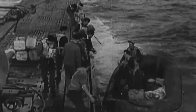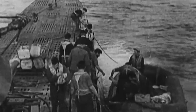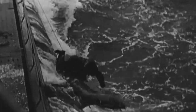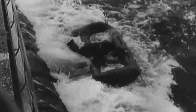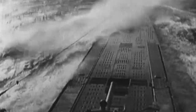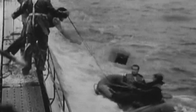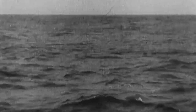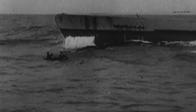Astonishingly, U-134 Captain Lieutenant Hans-Gunther Brosin had managed to get alongside the sinking blimp and board it, taking pictures and even taking a piece of the blimp's wreckage aboard his submarine. How he did this without the crew of K-74 seeing him was a mystery. The photos Brosin took were transferred to another U-boat before U-134 was sunk on the 27th of August 1943 by a Wellington bomber. There were no survivors.